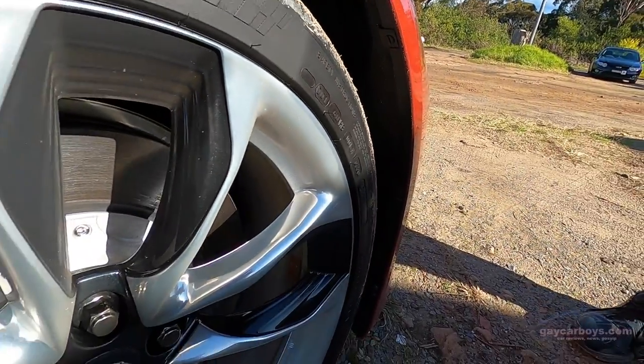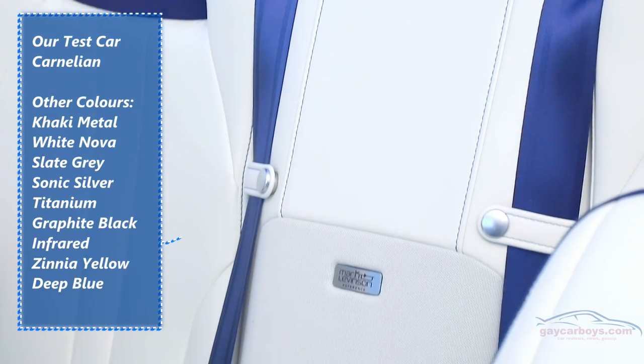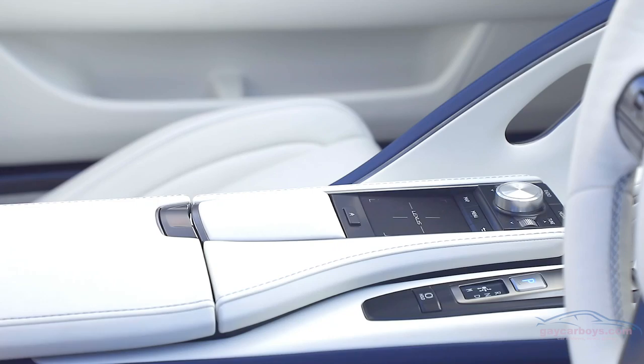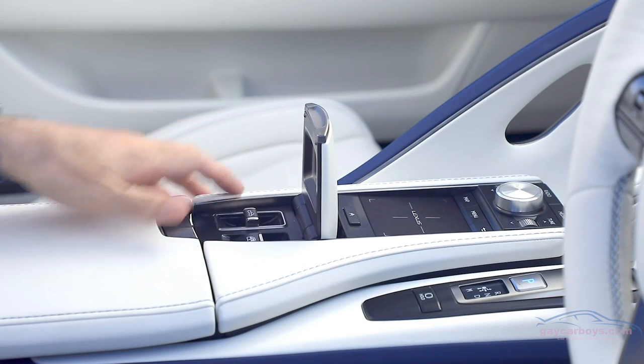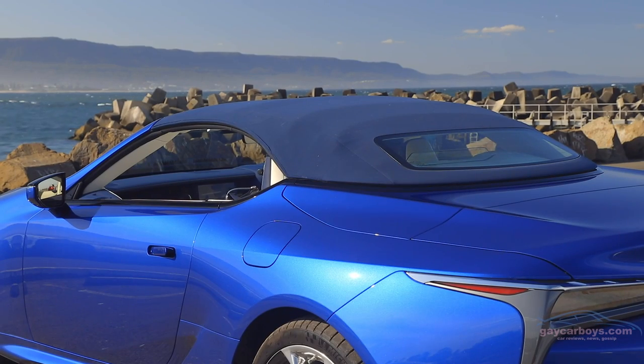I'm not sure if the camera's going to pick it up, but the bronze of this — it comes in several colours. This bronzy colour is incredibly sparkly. It also comes in a beautiful blue with interesting upholstery options, and also white and a metallic green.